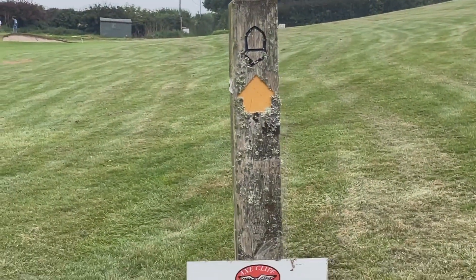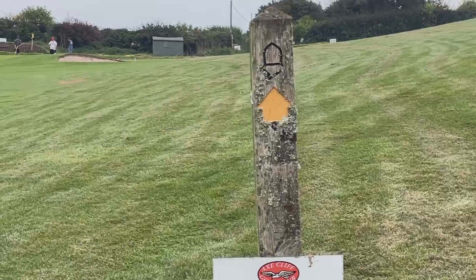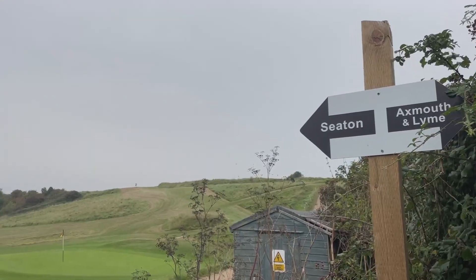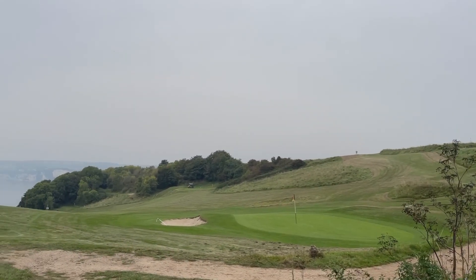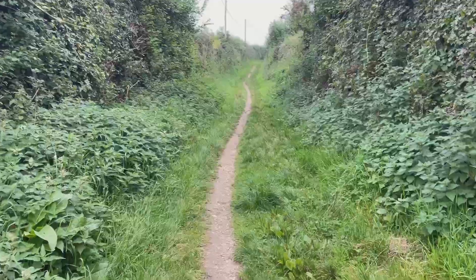I've just walked up there — it's very steep. Looking across you can see the white cliffs, but you could if it wasn't overcast. It's very very overcast today. It's very very hot and it's a September foggy haze.